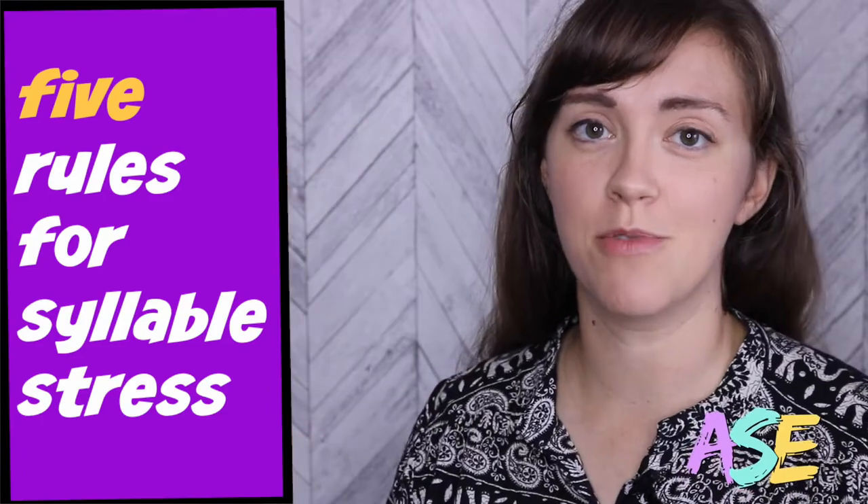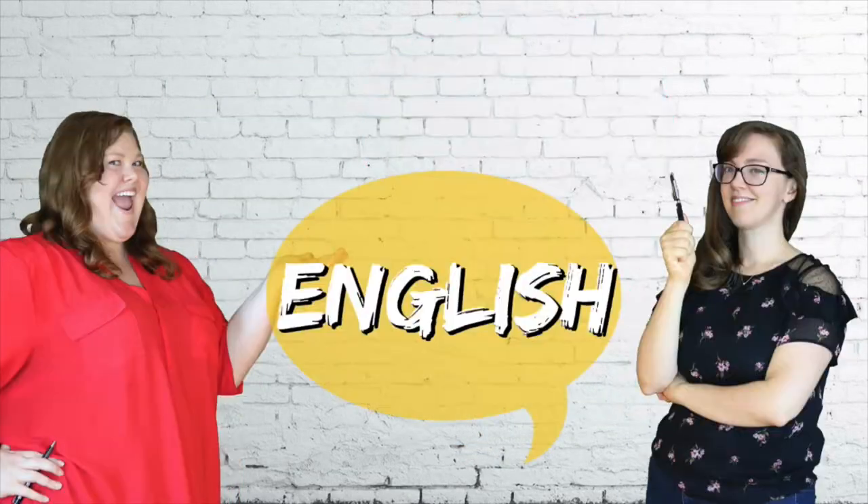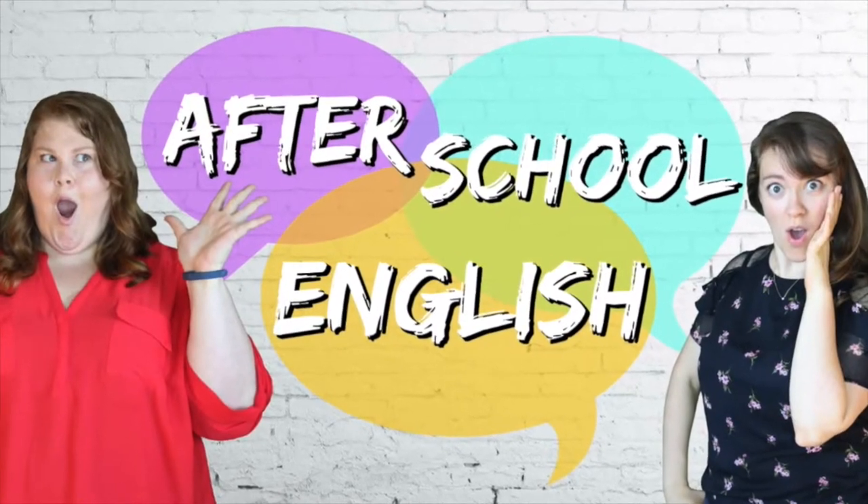Are you stressed out about syllable stress? Let's learn five easy rules to improve your English pronunciation. As you know, syllable stress is what gives English the musical sound that it has. If you don't know this, go watch our video about it.